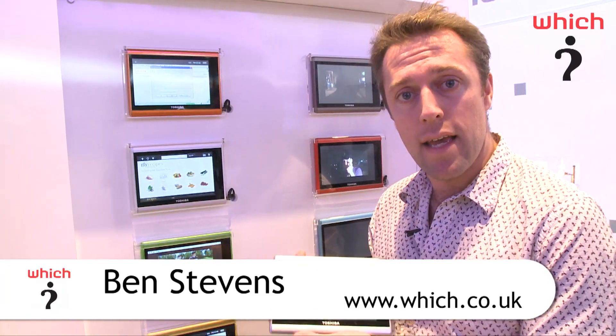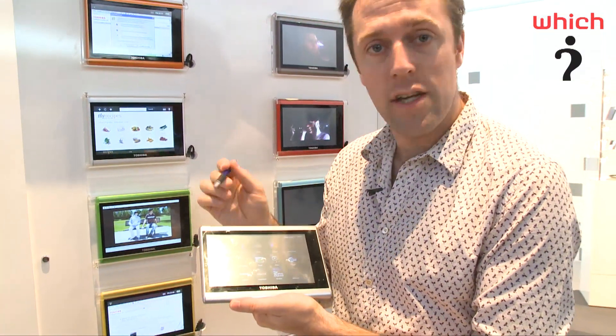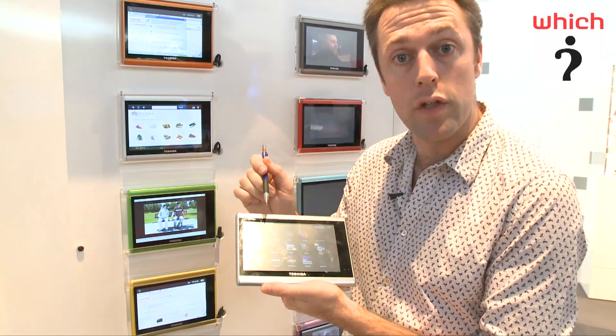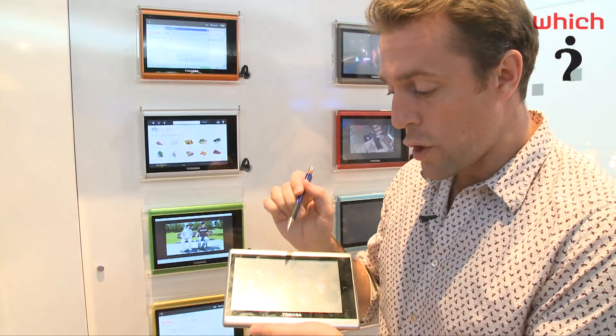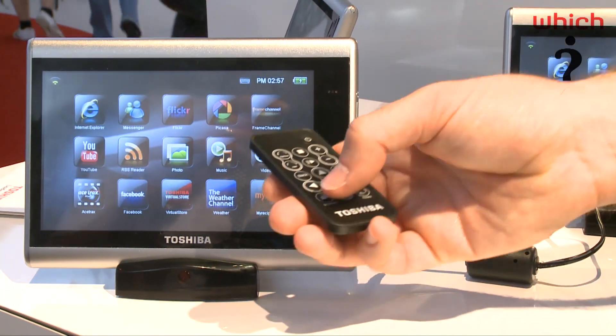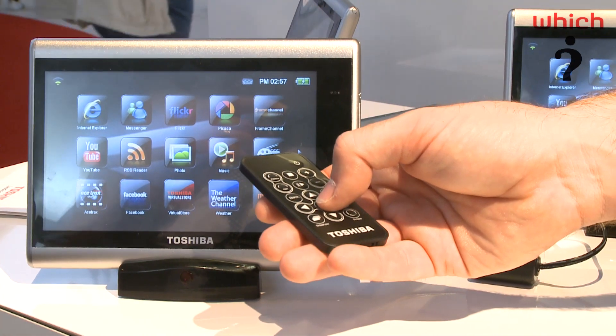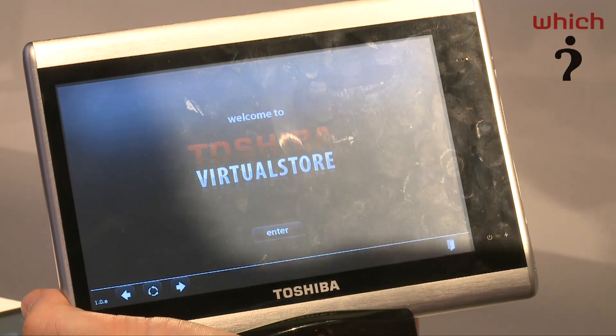This is the Toshiba Journey Touch. It's a media tablet for the home. It has a 7-inch screen and lots of applications can be launched from the home page. It can take you through to internet browsing, Messenger, Flickr accounts, YouTube, Facebook, and so on. And with the launch of the Toshiba Store online in the future, you'll be able to download customizable applications to this device.